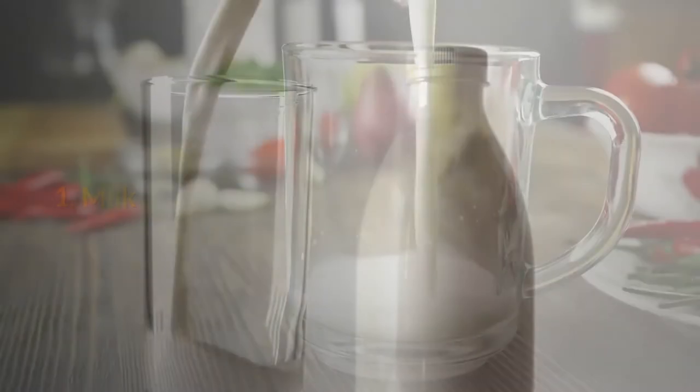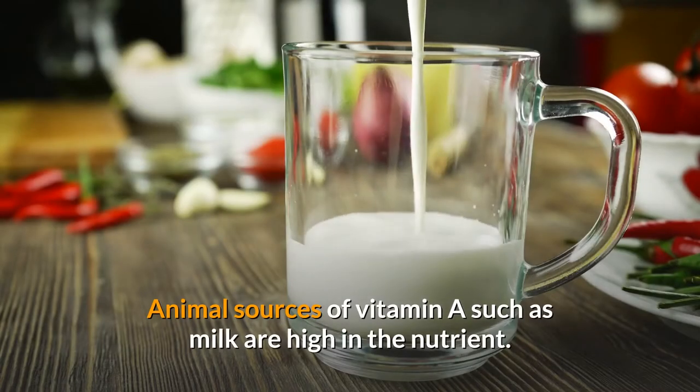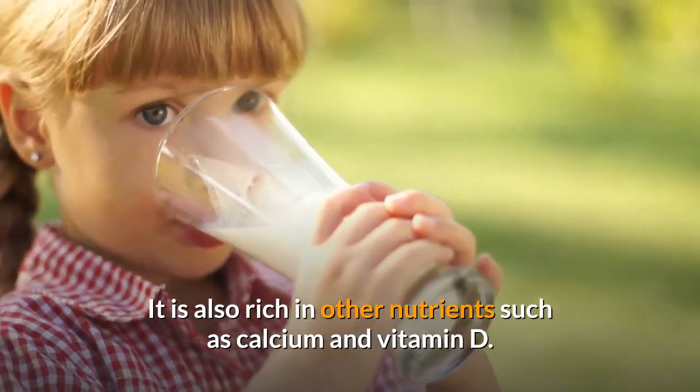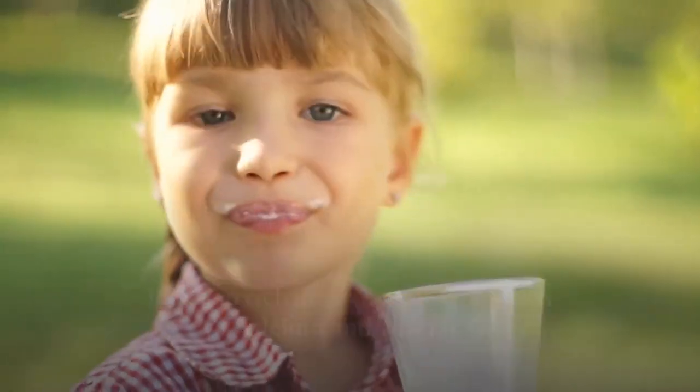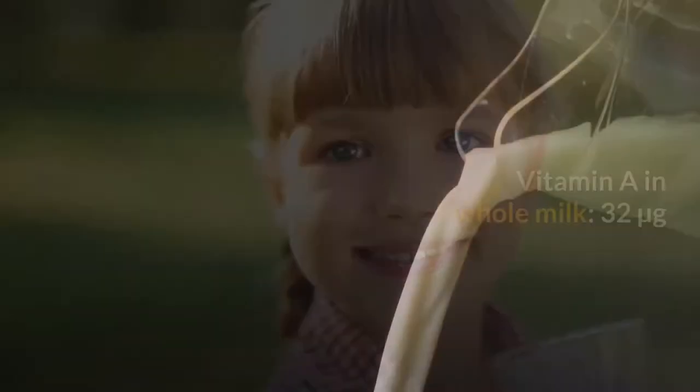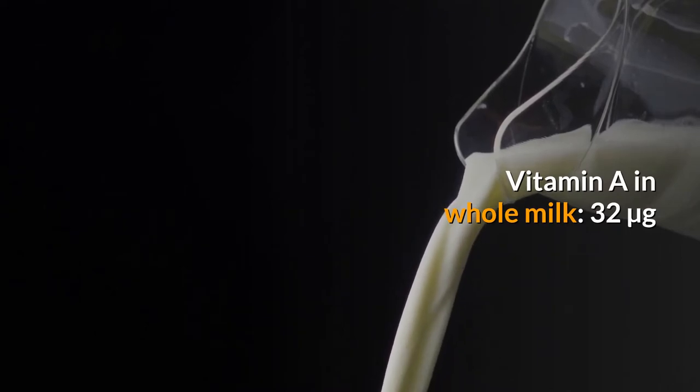1. Milk. Animal sources of vitamin A such as milk are high in the nutrient. It is also rich in other nutrients such as calcium and vitamin D. Milk helps in the development of bones and teeth of the growing baby. Vitamin A in whole milk: 32 micrograms.